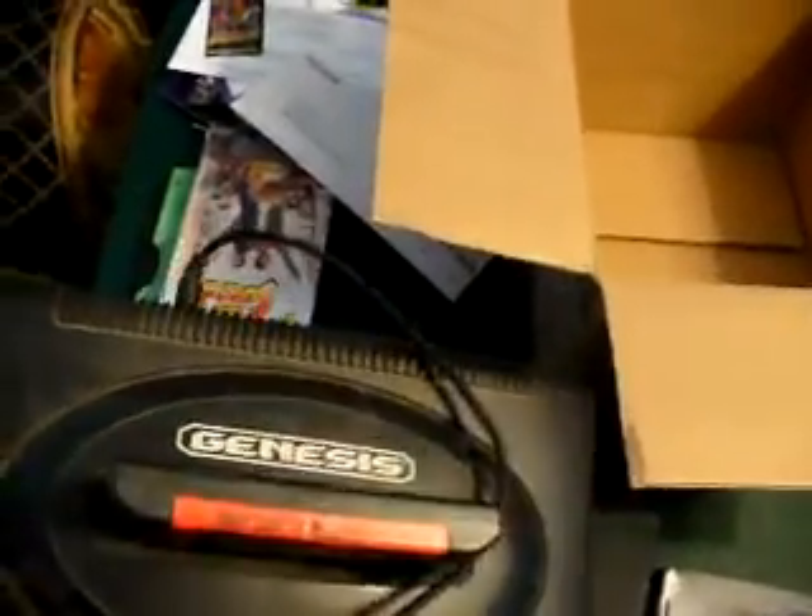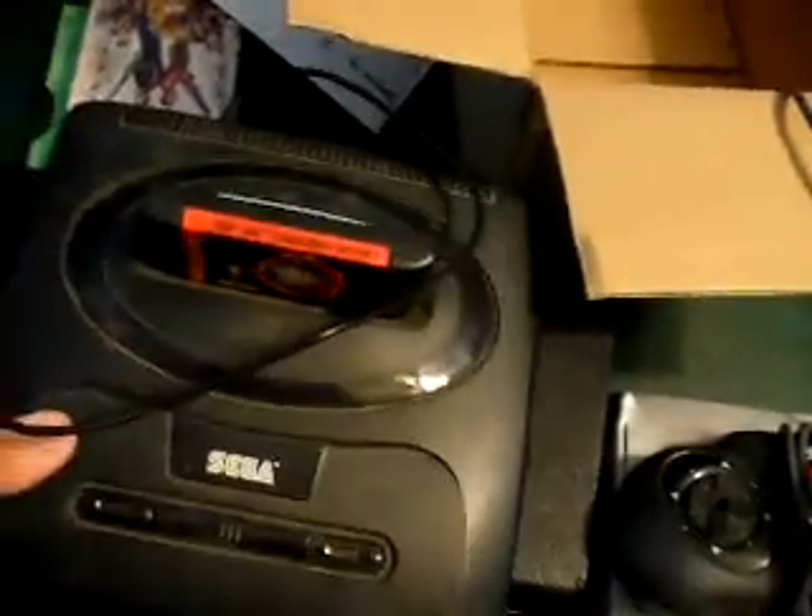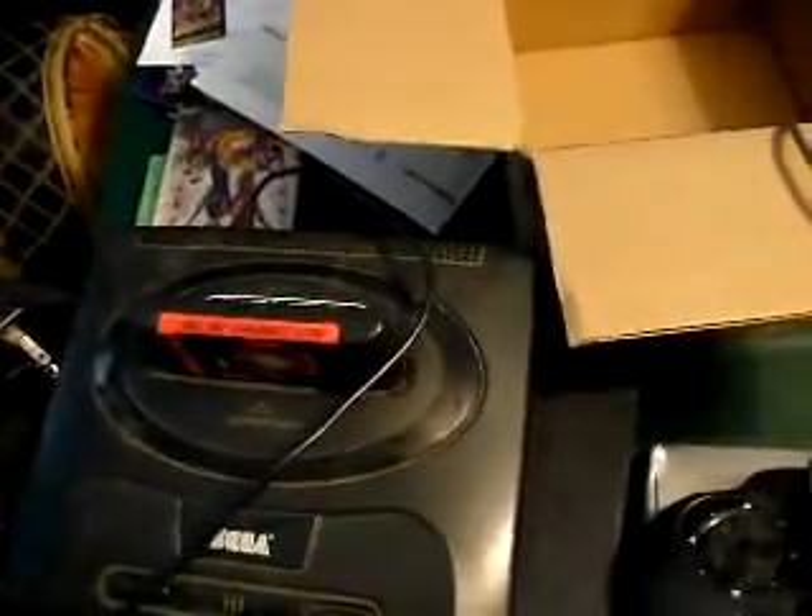I'm back — I noticed that what it didn't come with: it didn't come with an AV out. Does anybody out there have an AV out for a Genesis Model 2 that they can trade me or sell me for a decent price?